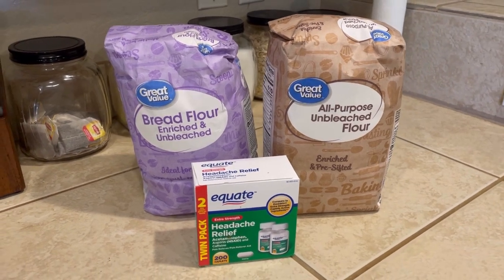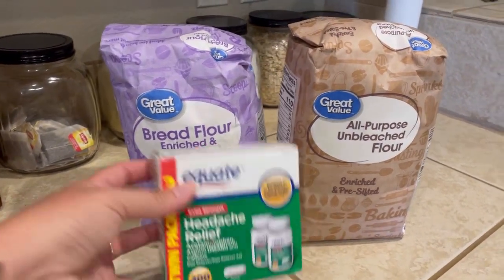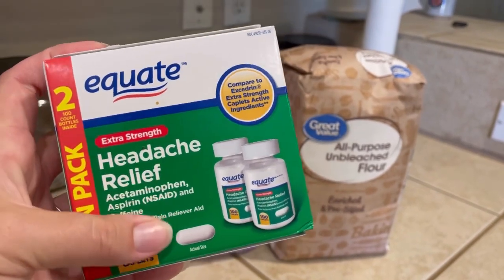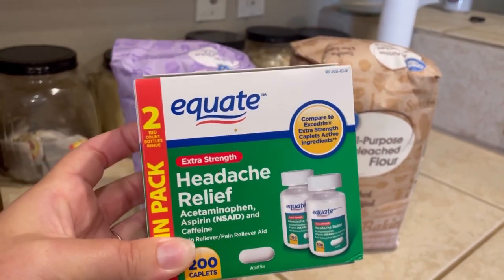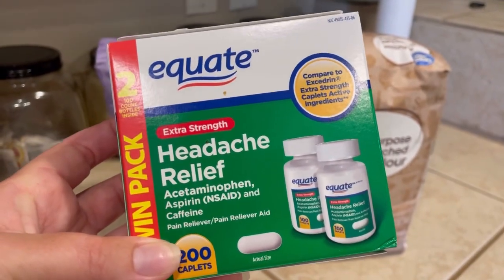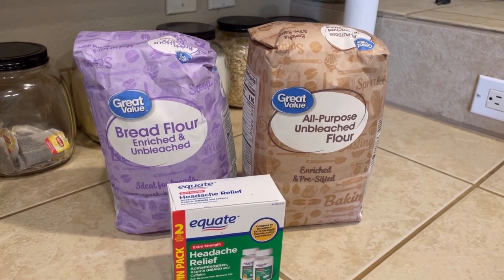The bread flour is $3.93 for the five-pound bag. One thing I never really thought about was stocking up on medicine. I actually take this headache relief from Equate. It works pretty good for me — it has a little bit of caffeine in it, like Tylenol with caffeine, so it really helps if I have a headache. This is two bottles, and each bottle has a hundred pills in it. And this is only $4.12 for two bottles — I just think that's a really good deal.